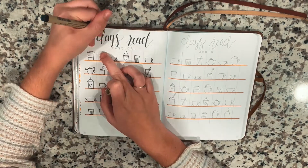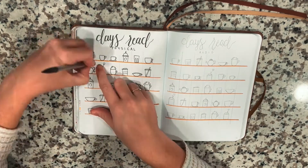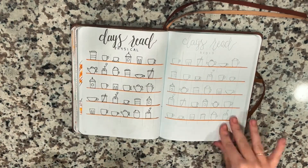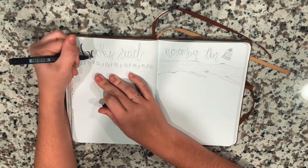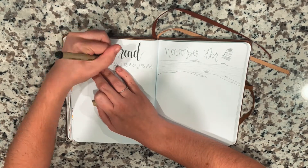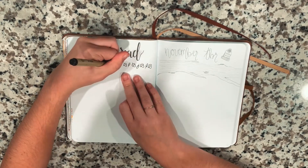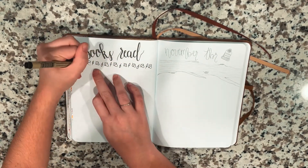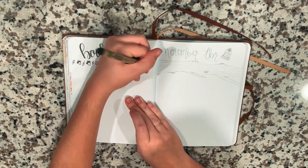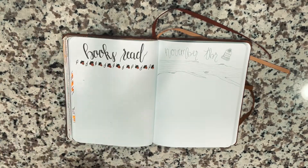I'm also using my Tombow pens to do the actual calligraphy at the top of the page. On the left in parentheses is my physical reading, and on the right in parentheses is audio. For my Books Read page, I like to keep it super simple — I just write in the title of the books that I read and then the rating right next to it. I just did the calligraphy and then drew acorns and leaves alternating as a border for the top.